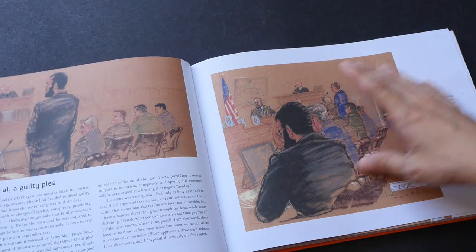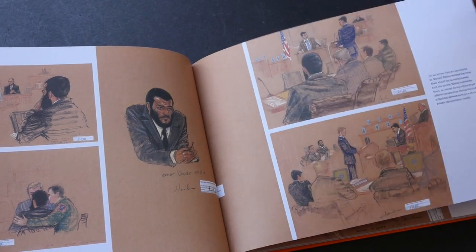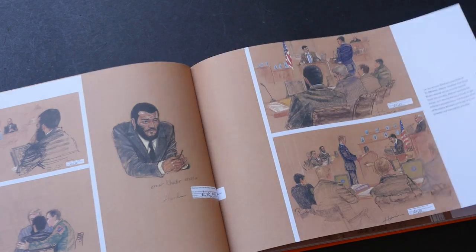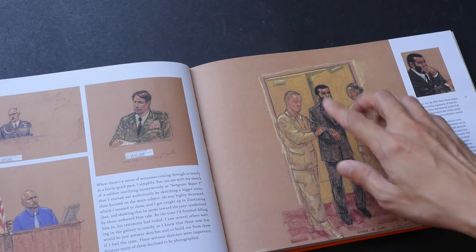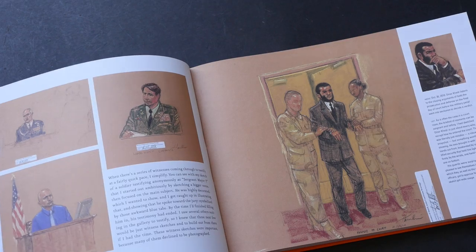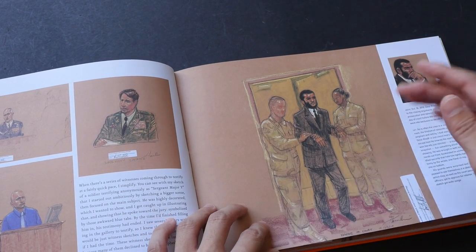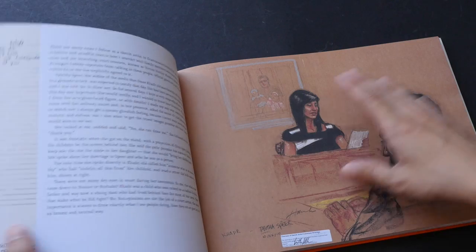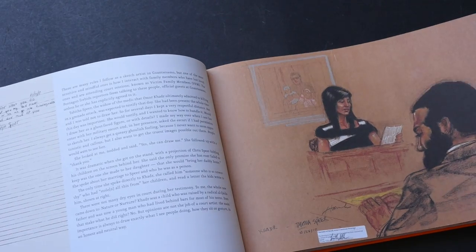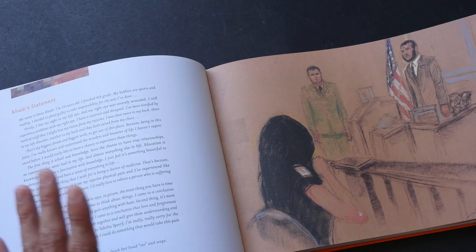In certain cases she has to smudge out the facial features of people. You'll notice that she drew all of this on toned paper — that's because it's easier and faster for her to add shadows and highlights. She uses pastel because that's the fastest medium. Drawing in court is very challenging because people move a lot.